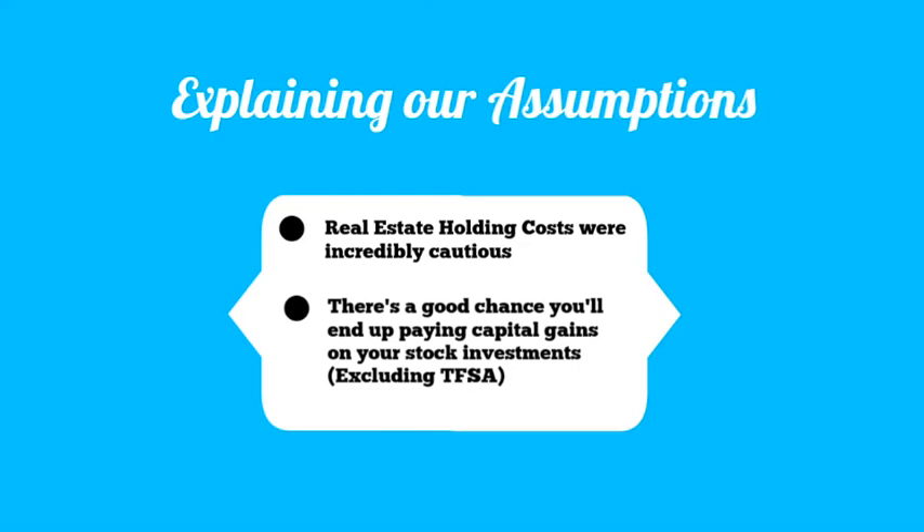And fourth, if you make money investing in the S&P 500 that's not in your TFSA, you're going to have to pay capital gains tax on that amount. If your condo is considered your primary residence, that profit is not taxable as a capital gain when you sell.